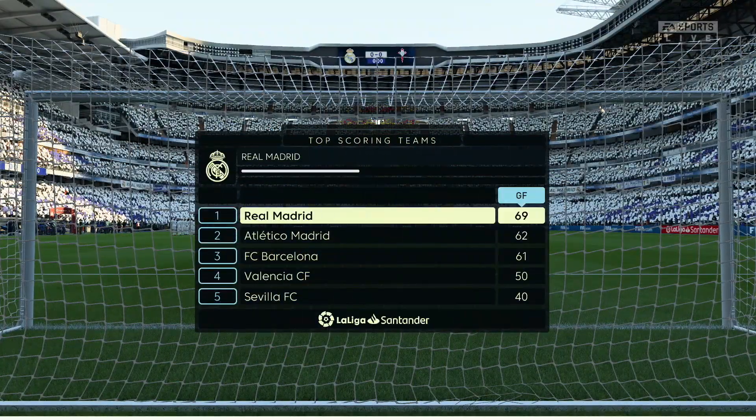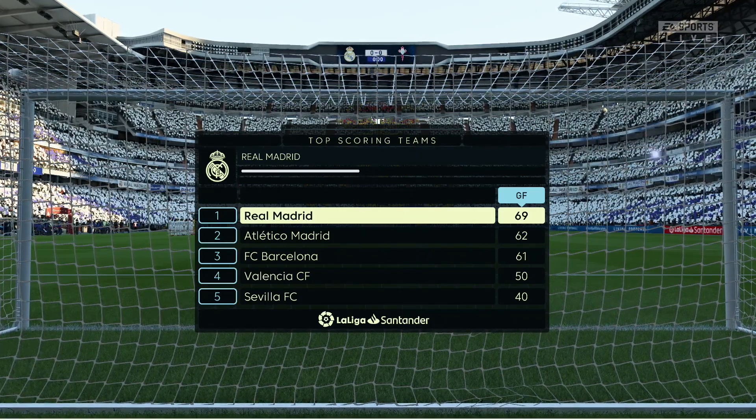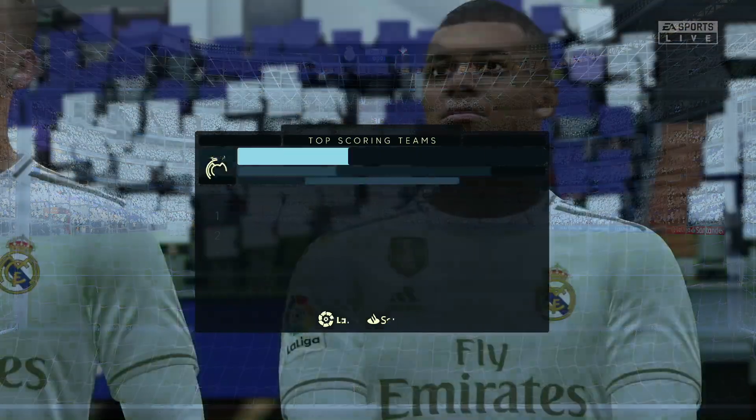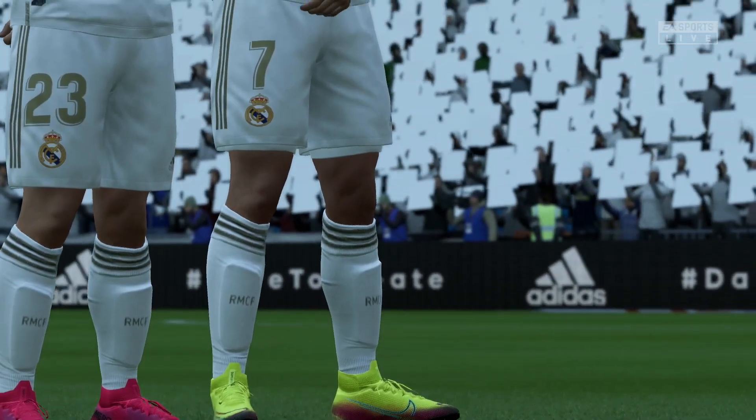Alan, what about this Real Madrid side? It's the latest edition and they've got bags of goals in the side already. Well, we should expect goals because this team has got some really good strikers who are in bang-on form.